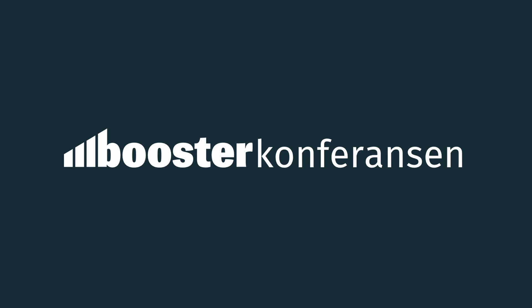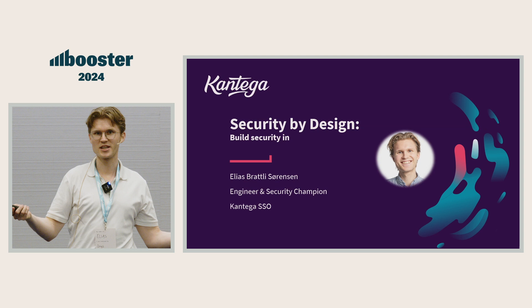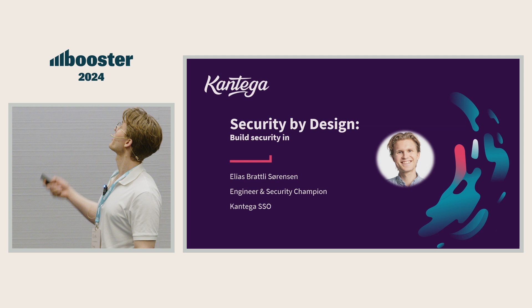My name is Elias. I work as a security champion in Contega SSO, which is the sub-company of Contega. I also think about privacy, referencing the first talk. And today we're going to talk about security by design.